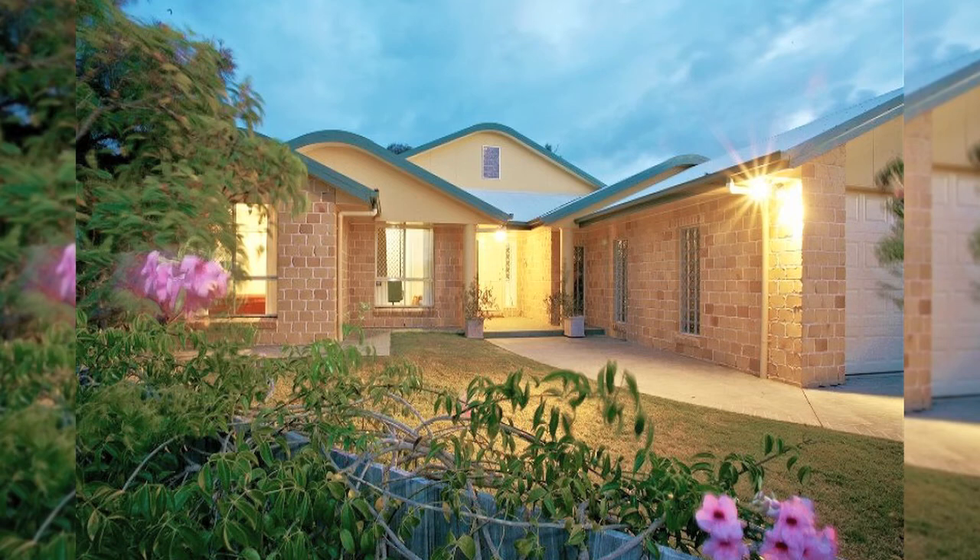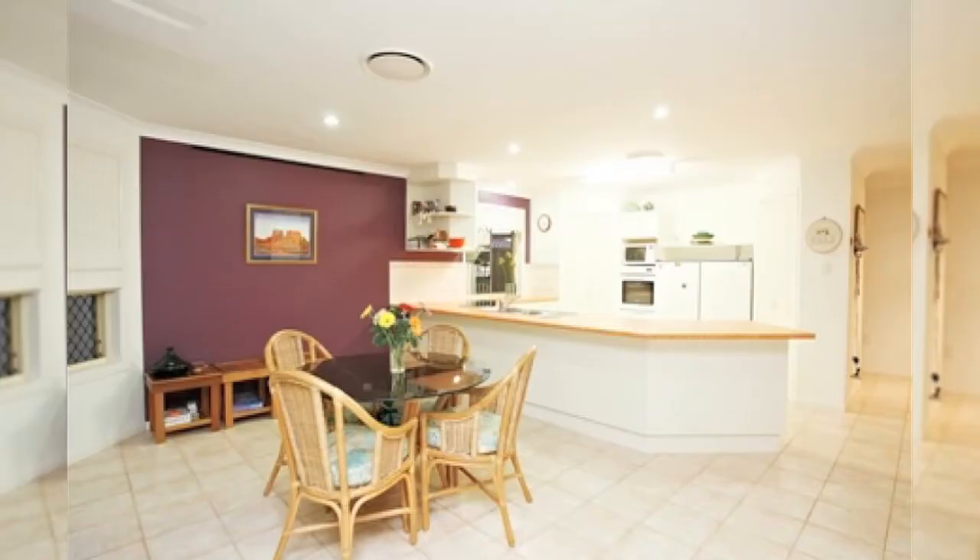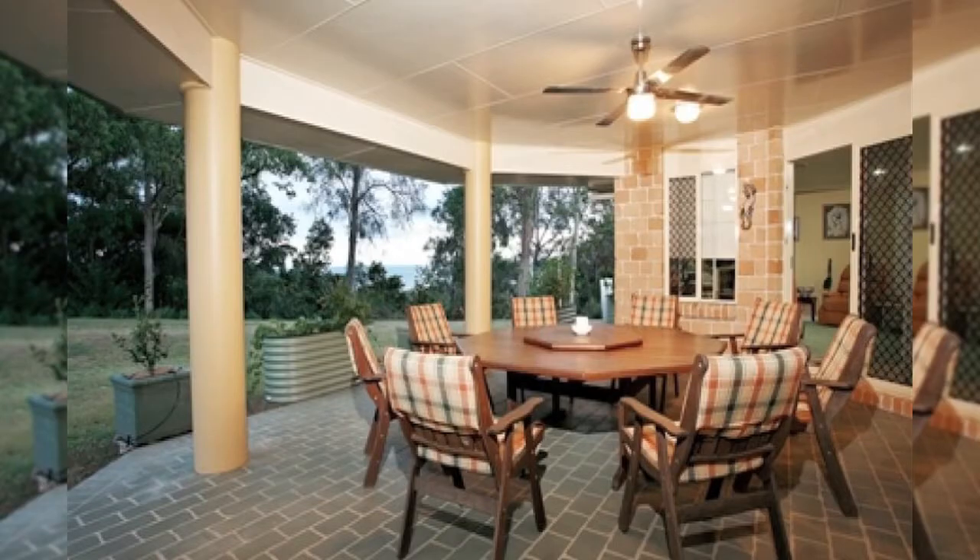This beautifully presented and designed home with superb views over Moreton Bay. Stunning spacious indoor living with great flow to the large undercover outdoor living area.